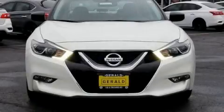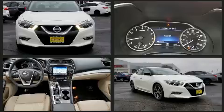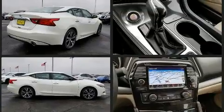Treat yourself to a test drive in the 2017 Nissan Maxima. This four-door, five-passenger sedan just recently passed the 40,000 mile mark. It features an automatic transmission, front-wheel drive, and a 3.5-liter six-cylinder engine.